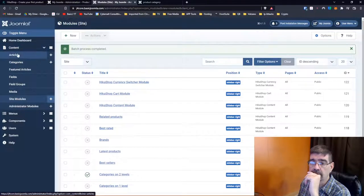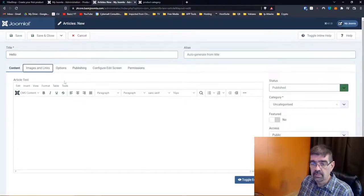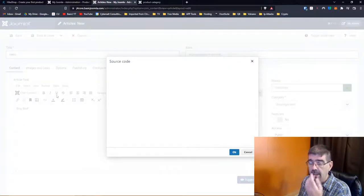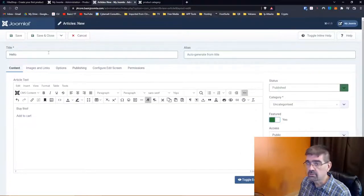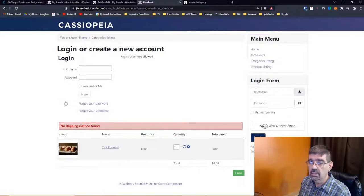Let's go to Articles — there are no articles. Let's create one: 'Buy this.' Then go into the code view and paste the HTML link we copied. I'm going to feature this so it shows up on the front page. And look — there's a button: Add to Cart. And what happens right underneath? It does add to the cart.